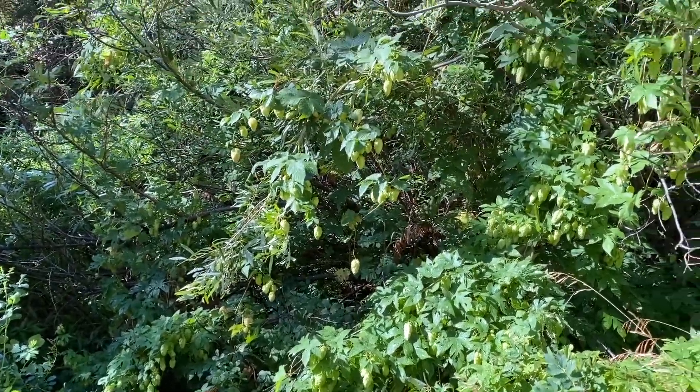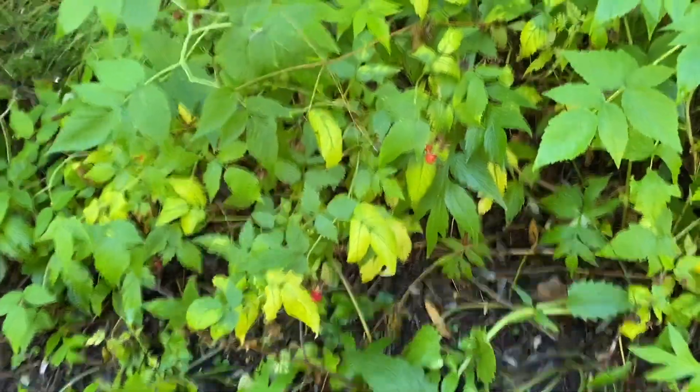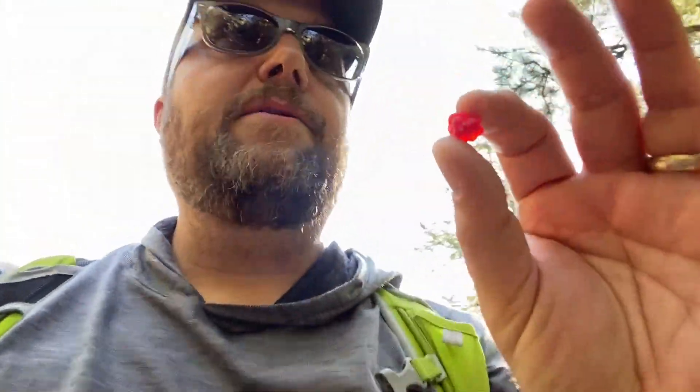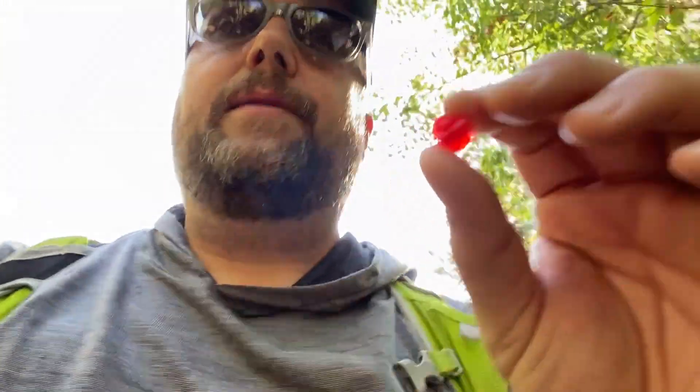These are wild hops — cascade, I would say. How cool is that, wild hops on a hiking trail! There's tons of them. Wild raspberries too. I could eat these ones right along the trail, but oftentimes that's where dogs lift their legs.